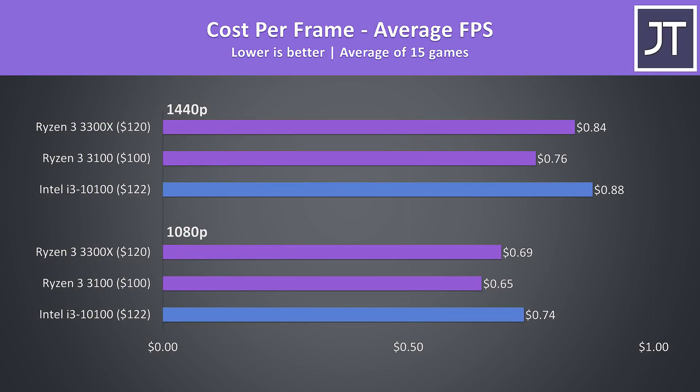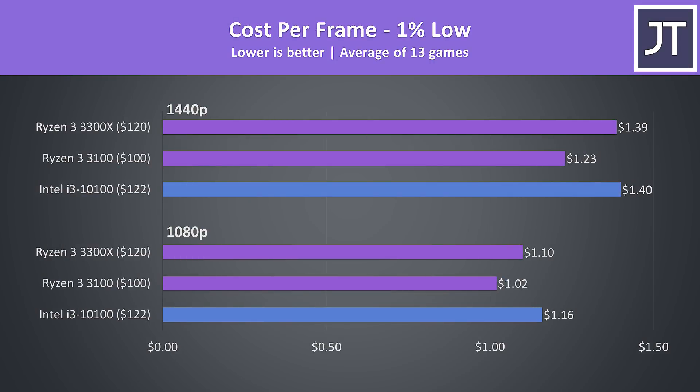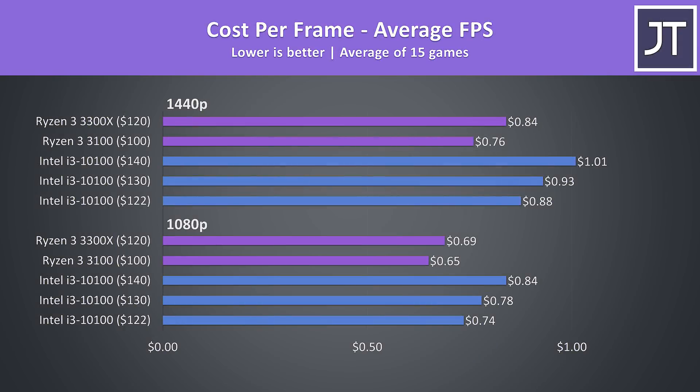When we take costs into consideration, the 3100 is the best in terms of pure value, though it was performing the worst. What's most interesting is that not only is the 3300X beating the i3 in games, it's doing so at a lower dollar per frame value. Even measuring based on 1% low performance, the 3300X is still ahead, though closer together at 1440p than at 1080p. The $122 USD price of the i3 is absolute best case and likely won't happen — I'd expect it to be closer to $130 to $140, which would make the value even worse.